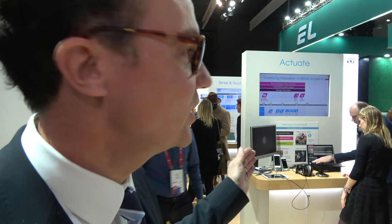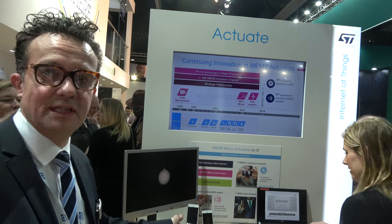The tour moves on, with Andrew noting there are many other demos around the booth. MEMS speakers are highlighted as revolutionizing headphone sound.